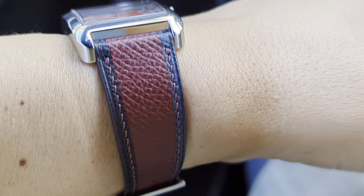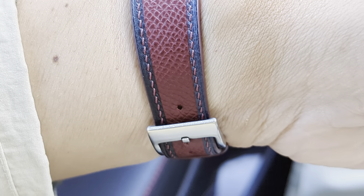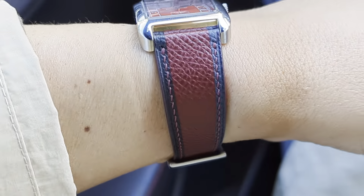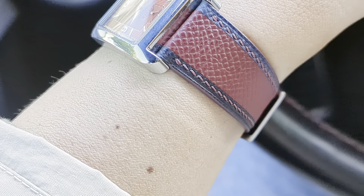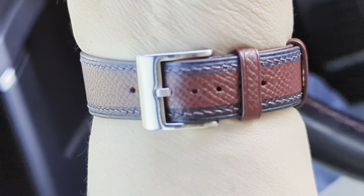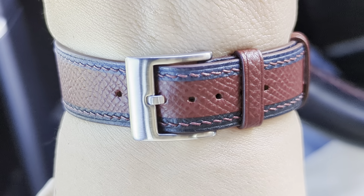What we have here is their tricolor burgundy strap. It's not actually three colors, rather three bands of color. The outer portion is black — a thinner stripe of black on the outer edges. The main part in the middle, the larger section, is the burgundy. It also has matching burgundy contrast stitching in the black area, as you can see here. Overall the quality is quite nice — I believe this is Epsom leather.